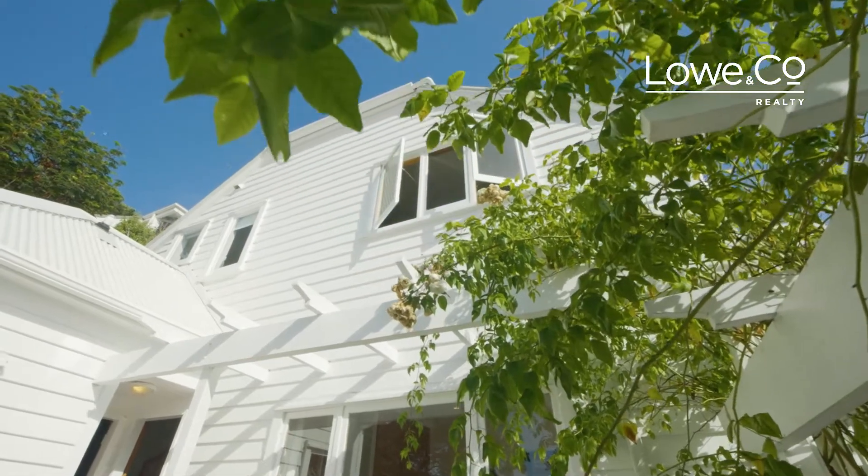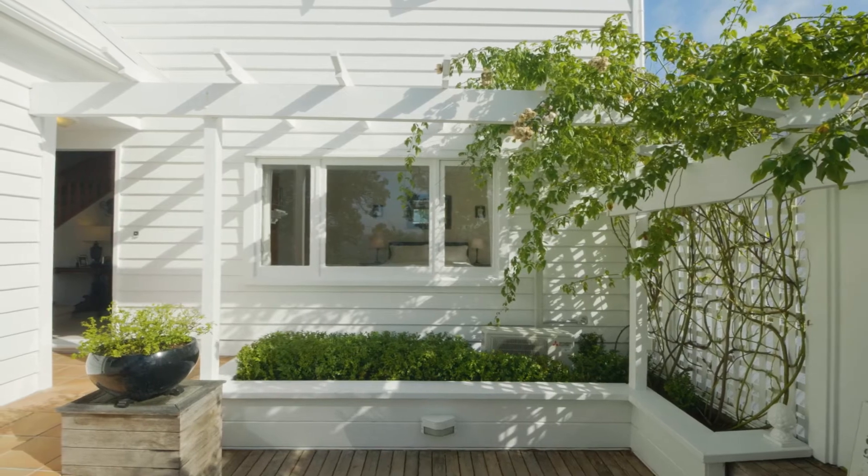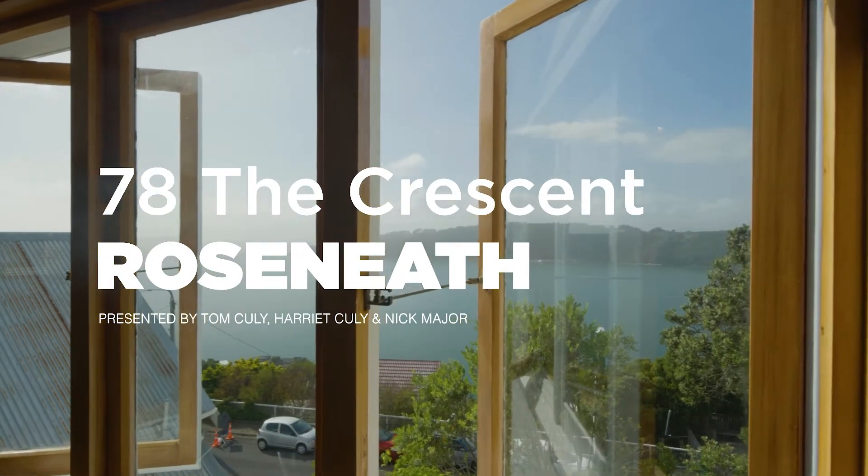Are you looking for east to west views, stunning character and unbeatable location? Presenting 78 The Crescent, this is The Lowdown, let's check it out.